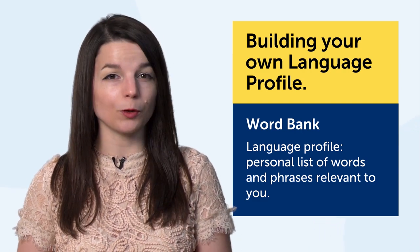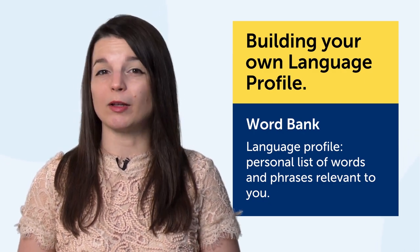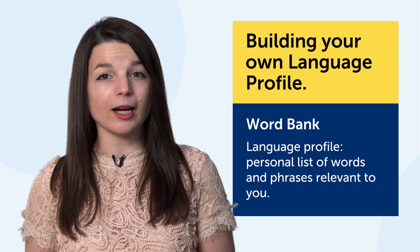What's a language profile? A language profile is your personal list of words and phrases that are relevant to you. Let's say you're 20 years old — you'll want to talk about school, your life, your goals, your weekend plans, and you'll want to learn slang. And if you're 40, you don't want to talk about school — you may want to talk about your kids, your work, and vacations.